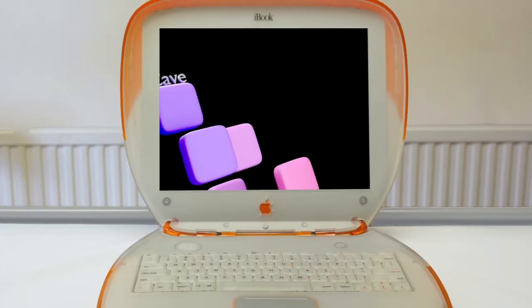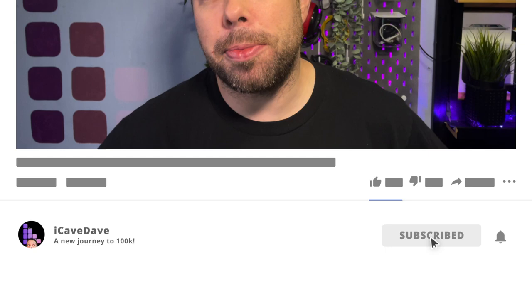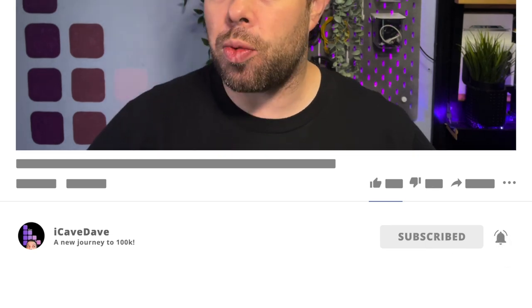As the winter news drought continues, we have more of your questions to answer, which is really handy because there's no news. I'm iCave Dave and I simplify Apple so that everything just works for you. And if you want the latest Apple news, leaks and rumours every weekday at 12 UTC, like my video, subscribe to the channel and ring my bell. We've got a hell of a lot of questions to get through today, so we're going to get straight into it.